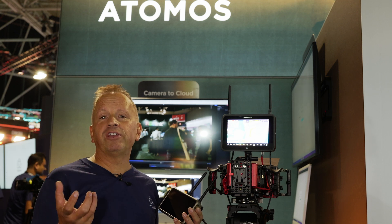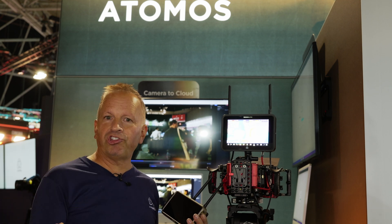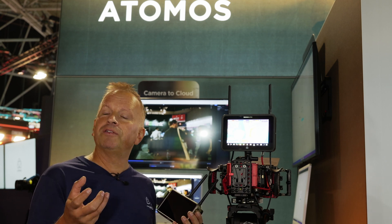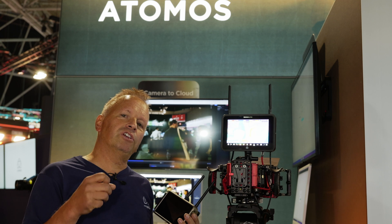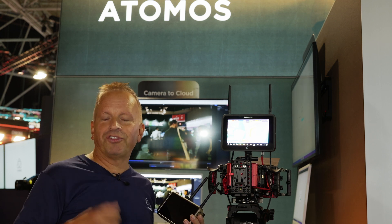In terms of pricing and availability: the new Ninjas are already shipping — the Ninja is 599 euros and dollars, and the Ninja Ultra is 799. The Shoguns will be shipping in two to three weeks and are priced at 999 for the Shogun and 1199 for the Shogun Ultra.